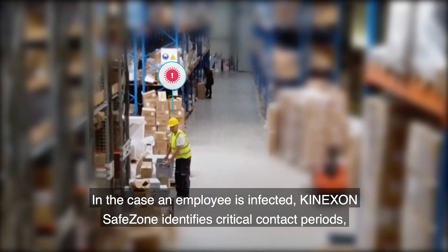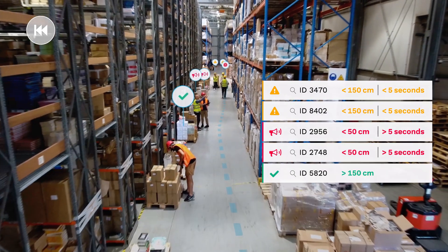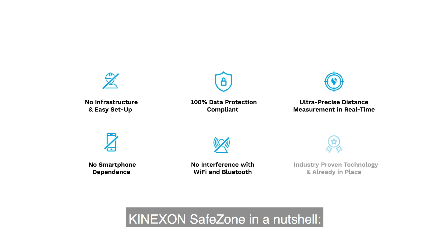In case an employee is infected, Kinexon Safe Zone identifies critical contact periods, which helps to enable a fast response. That's Kinexon Safe Zone in a nutshell.